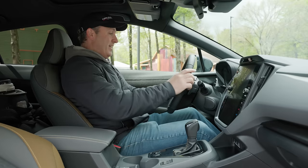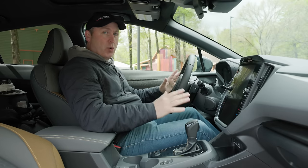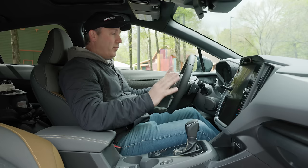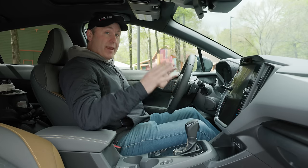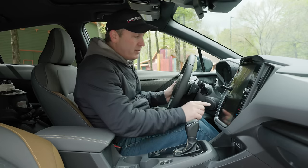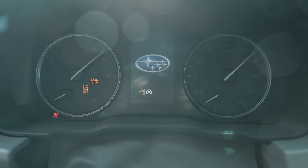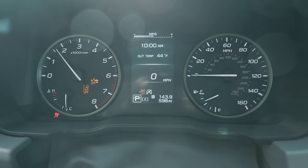Here we are inside, and I'm a little surprised. I own a Crosstrek Sport — a 2021 when it first came out — and they've made a lot of changes to this interior. The gauge cluster is the same as before, which is good.